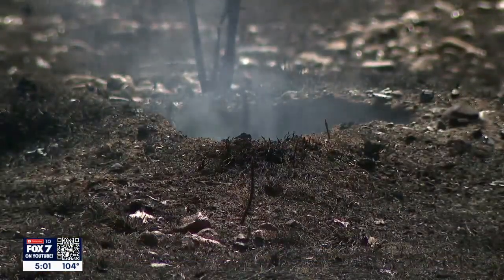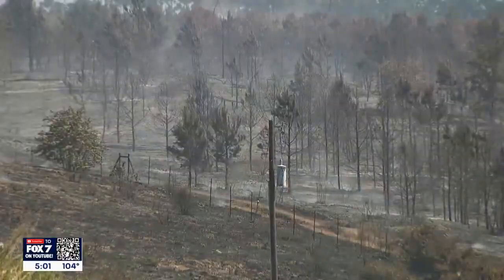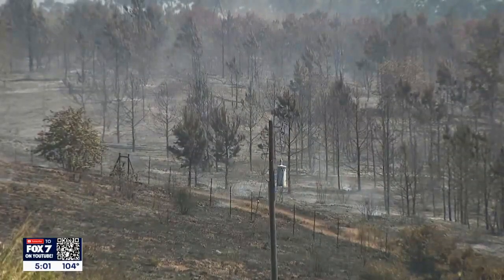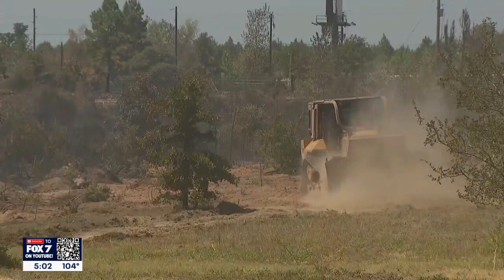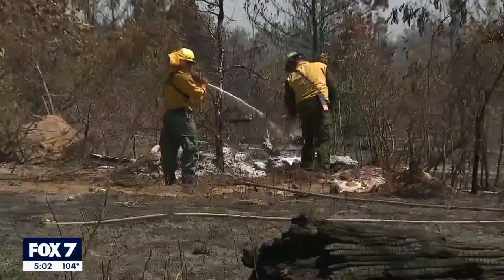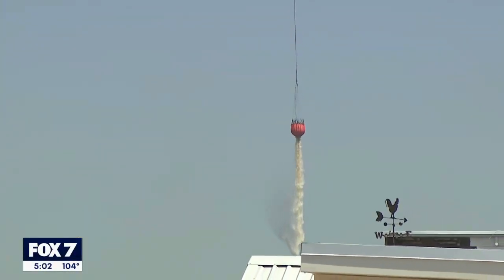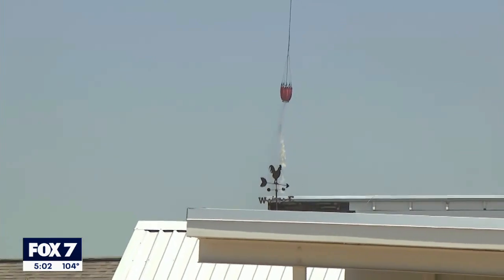Smoldering hot spots sparked new fires Wednesday, although officials say forward movement of the Powder Keg Pine Fire has been stopped. Bulldozers spent the day cutting containment lines as ground crews stomped out problem spots. Water drops from helicopters, which started around noon, targeted hard-to-reach areas.